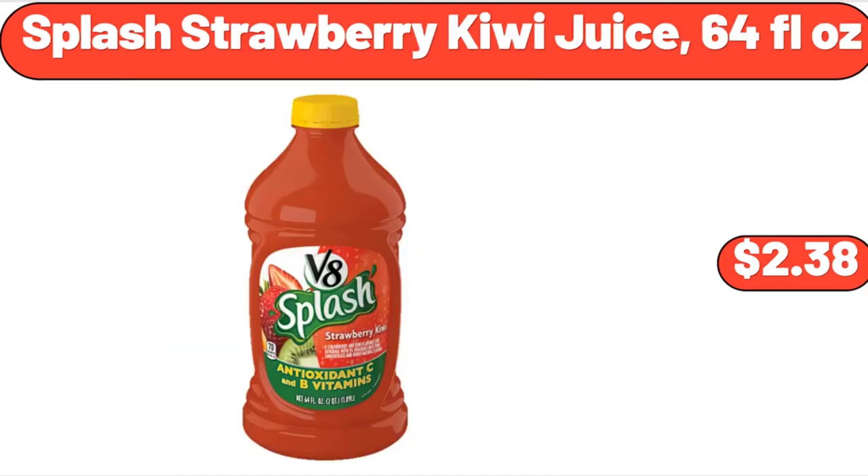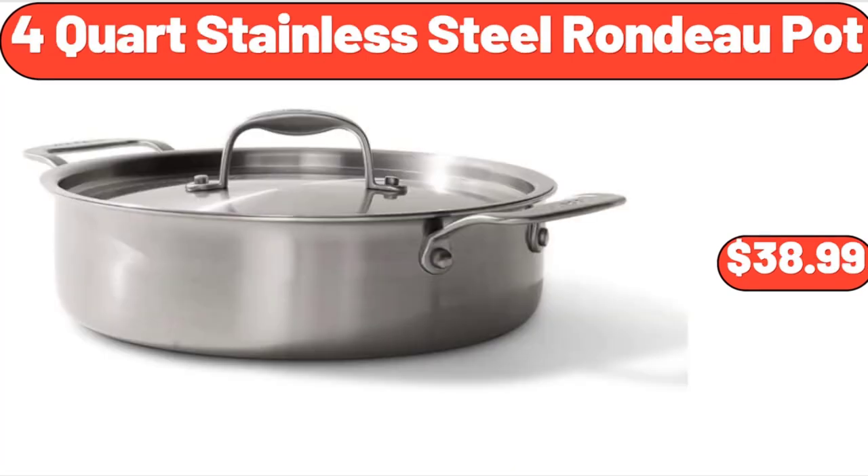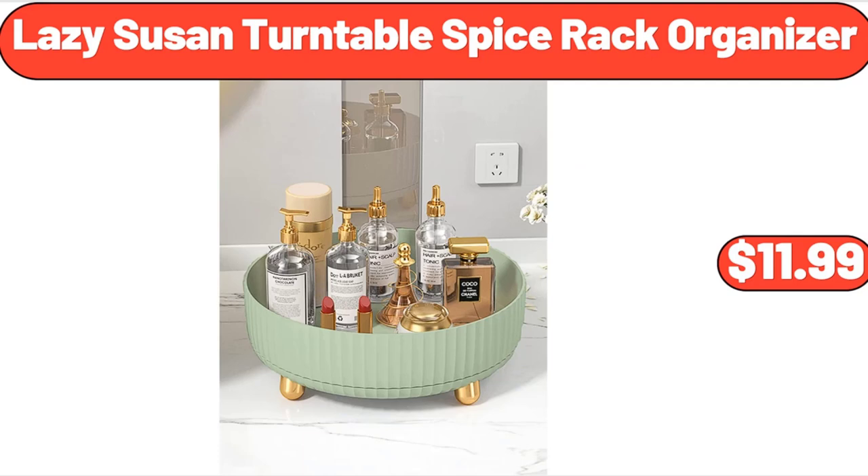Splash Strawberry Kiwi Juice, 64 Fluid Ounces, $2.38. Strawberry Frozen Fruit Bars, 4 Count, $3.05. 4-Quart Stainless Steel Rondo Pot, $38.99. Travel Jewelry Case for Women, $14.99. Lazy Susan Turntable Spice Rack Organizer, $11.99.